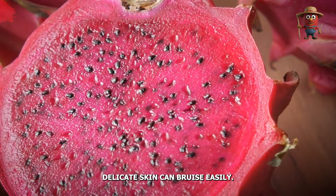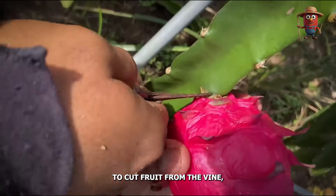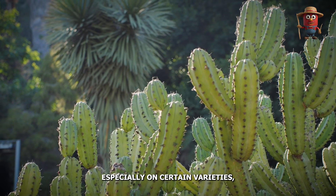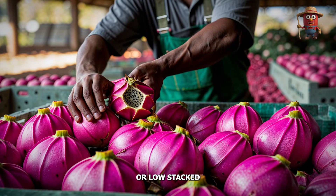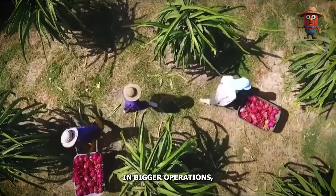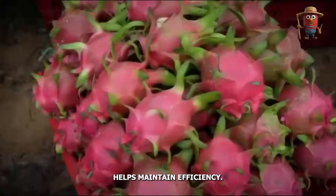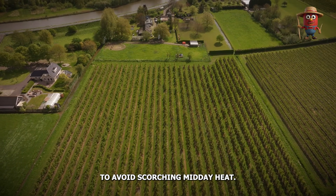Dragon fruit's delicate skin can bruise easily. Workers use clippers or knives to cut fruit from the vine, leaving a short stem. Gloves prevent spines or fine hairs, especially on certain varieties, from irritating pickers. The fruit is carefully placed into padded crates or low-stack boxes, ensuring minimal jostling. In bigger operations, a combination of manual picking and mechanical aids, like platform harvest carts, helps maintain efficiency. Harvest often occurs in the early morning or late afternoon to avoid scorching midday heat.